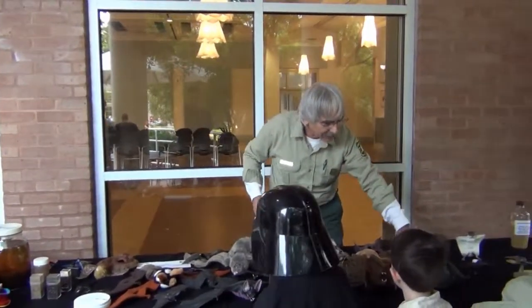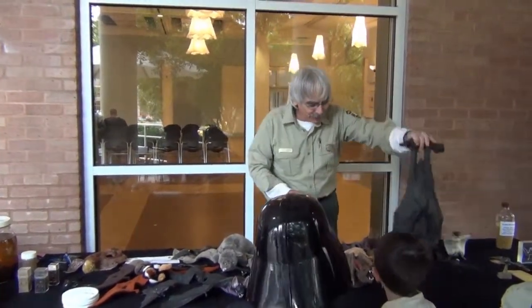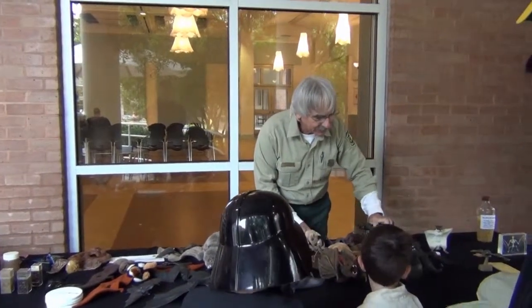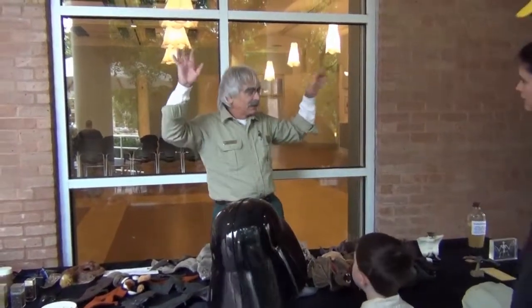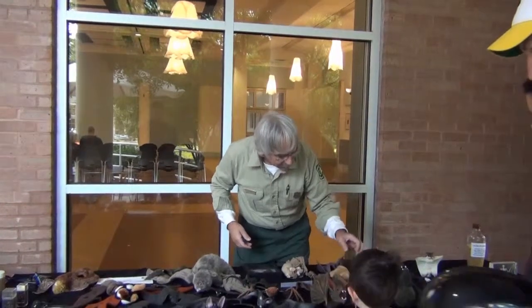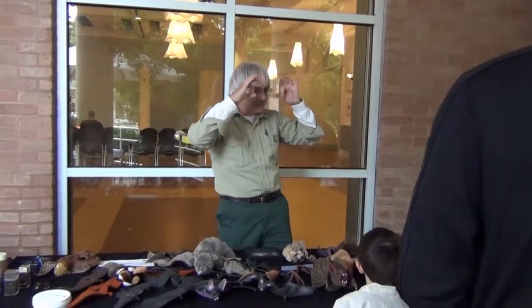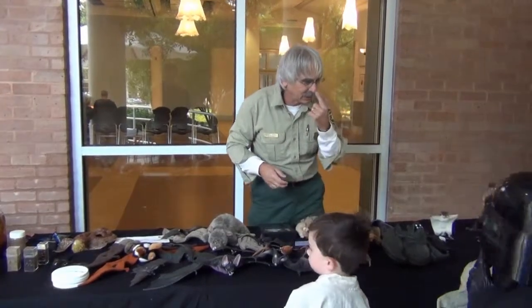Basically there are two groups of bats — megabats and microbats. It has more to do with what they eat and how they find their way around. The megabats are all from the old world: Africa, Southeast Asia, Australia. Those are the fruit bats and the flying foxes. They all have really big eyes and see really well. That's how they find their food — with their eyes and their noses.